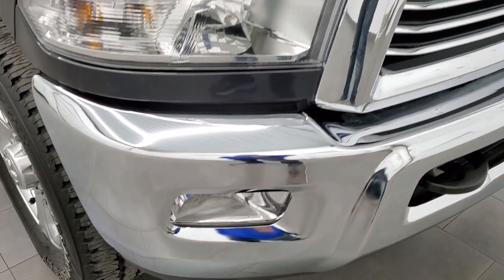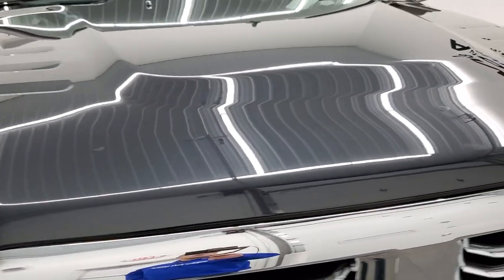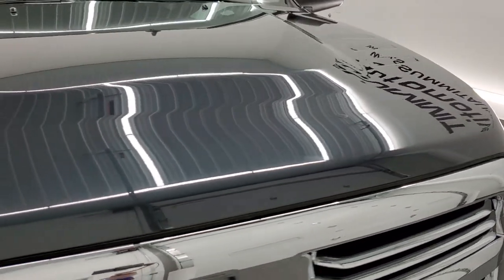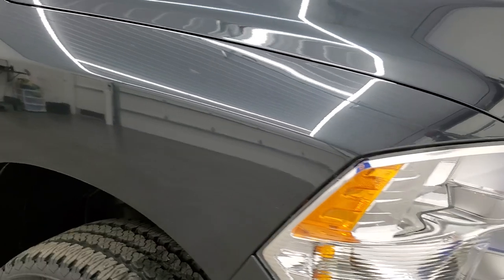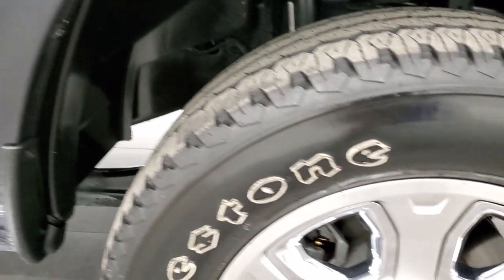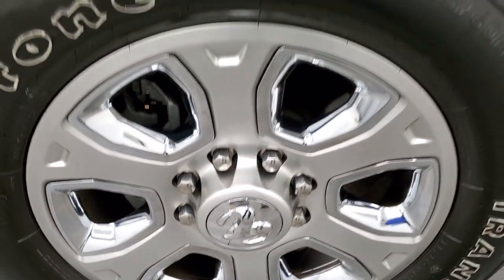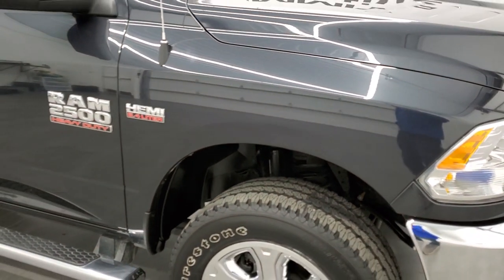The front bumper is in excellent condition — I didn't see any dents or dings on that. You do get the factory fog lights, the chrome trimmed grill, and the hood is in excellent shape as well, no major dents or dings. The passenger side front fender looks really good as well. Max Steel — one of my favorite colors from Ram — has a lot of metal flake in it. When it's in the sunlight it looks almost blue; when it's not as sunny it's gray, and at night it looks black. Really a cool color.